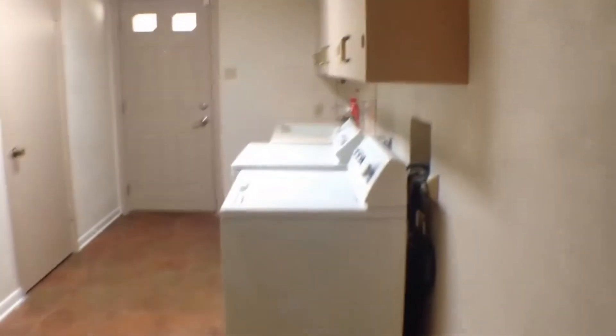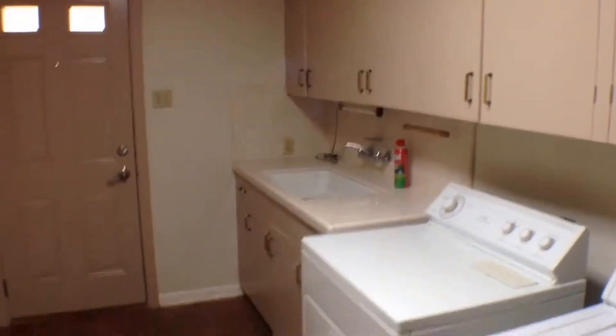Head down this hallway to the right — two car garage there. Walk straight into our laundry room with washer, dryer, and sink. Mud room with lots of cabinets.